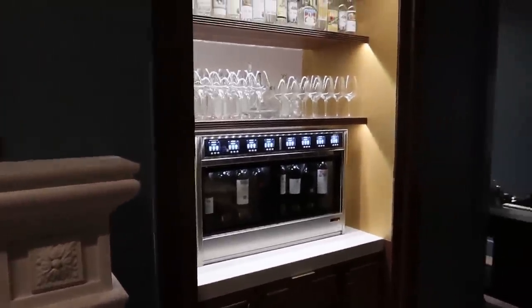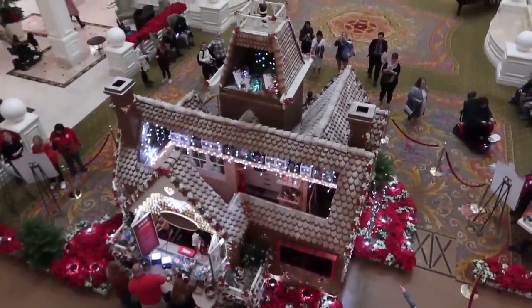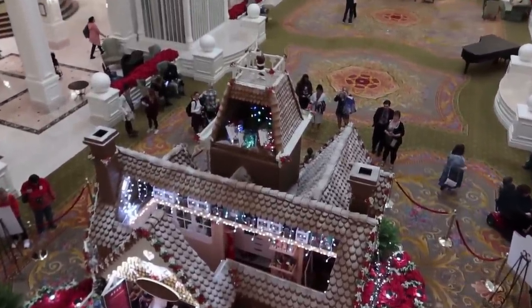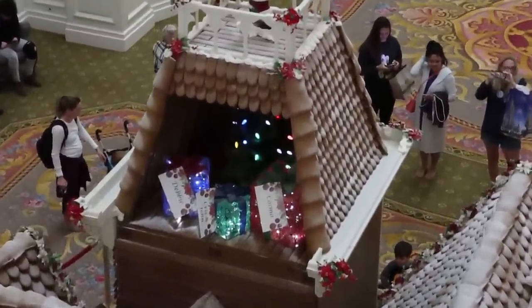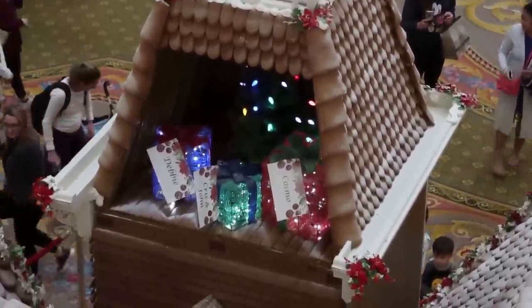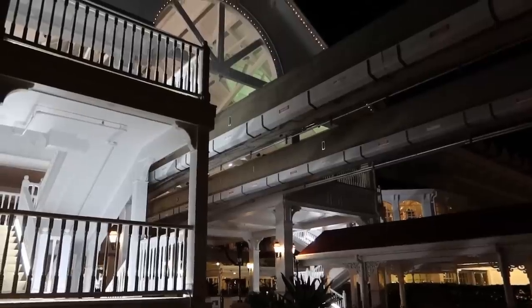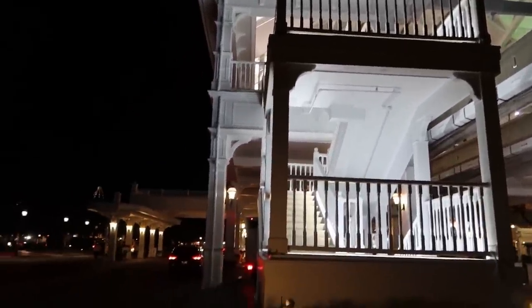There are some people sitting right underneath it so I wasn't going to go over there and show it — I feel like that would be kind of rude. While we're up here I figured I should show you guys the gingerbread house from a different angle. I seem to remember there being a Cosmo gift — still don't know who Cosmo is, pretty interested to find out what's in his gift because it's in there every year. And thus we bid Grand Floridian adieu — now we're making our way to Wilderness Lodge!